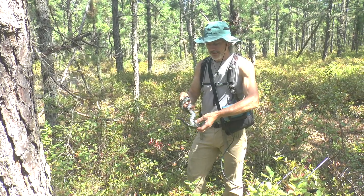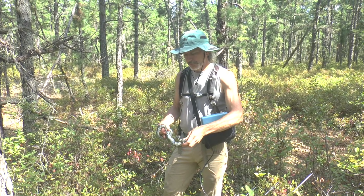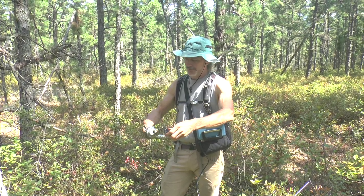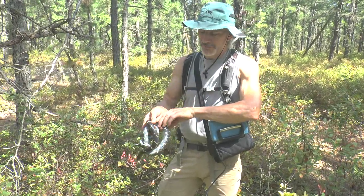We're radio tracking king snakes and one of our goals is to see how much upland versus wetland habitat they use. This is a species of special concern in New Jersey.